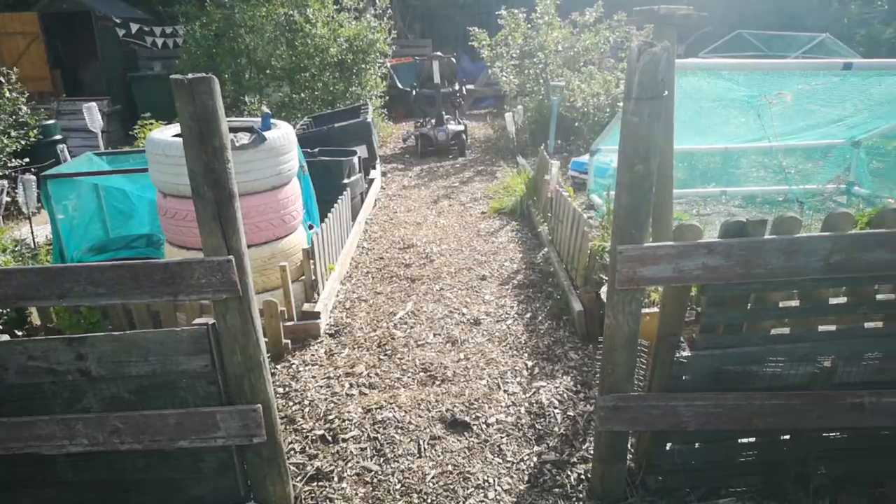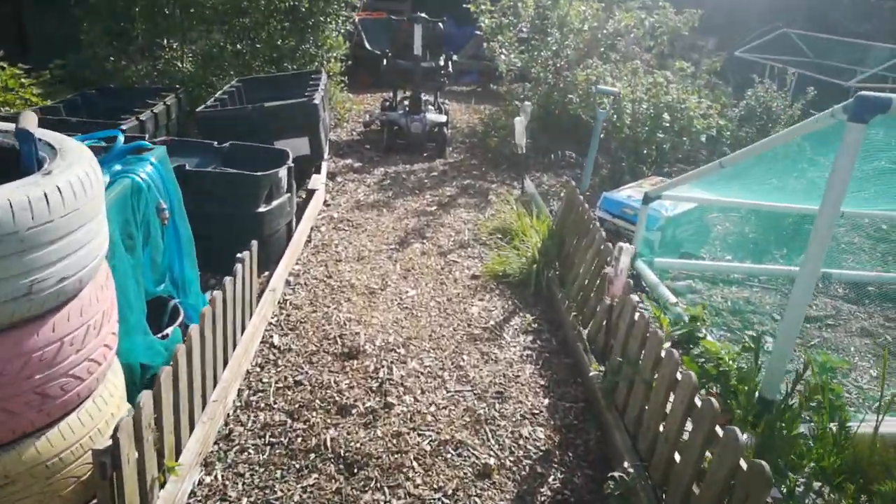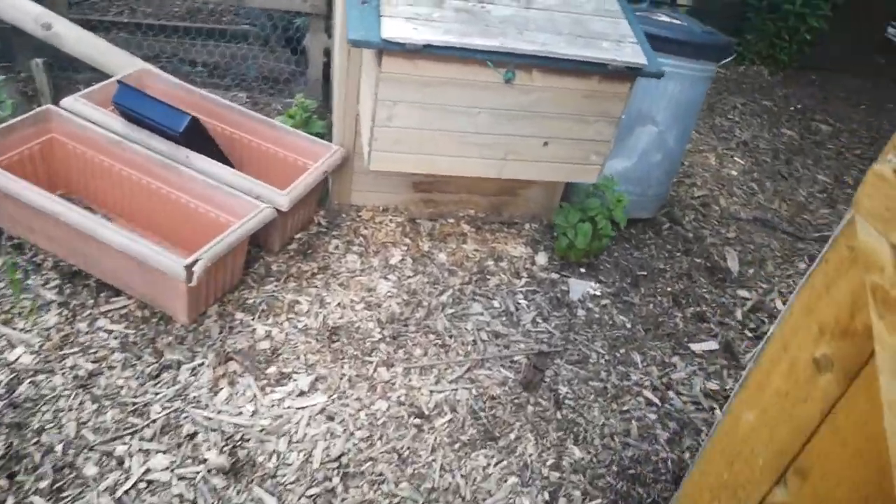For me, I have one big wide path straight down the middle of my plot to my first shed, but over the course of the next 12 months I want to widen that and basically have it so I can go all the way through to the chickens with a mobility scooter.